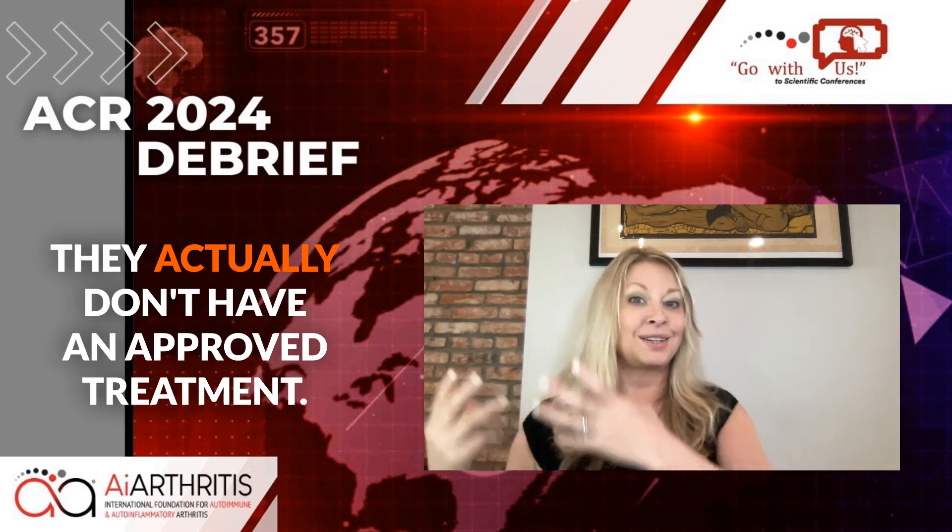Mainly because Sjogren's disease actually doesn't have an approved treatment, so there's a lot of focus there. But psoriatic arthritis is making a comeback, and there's one treatment I'm going to talk about today.